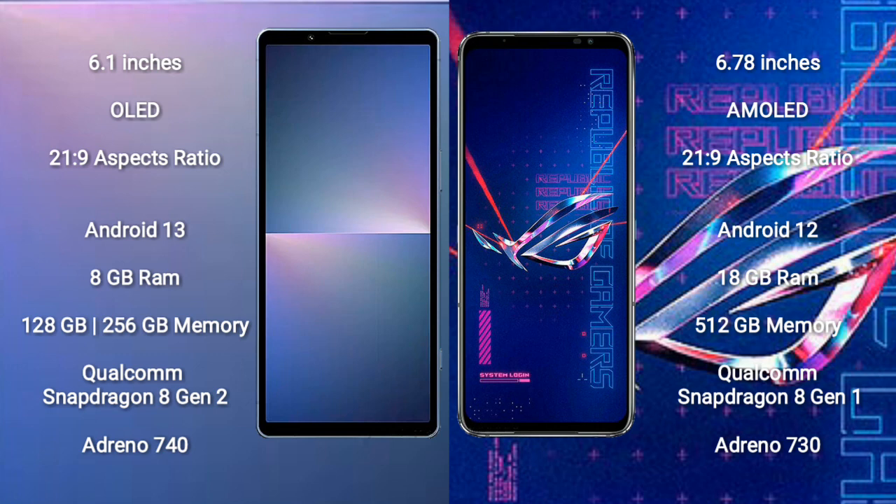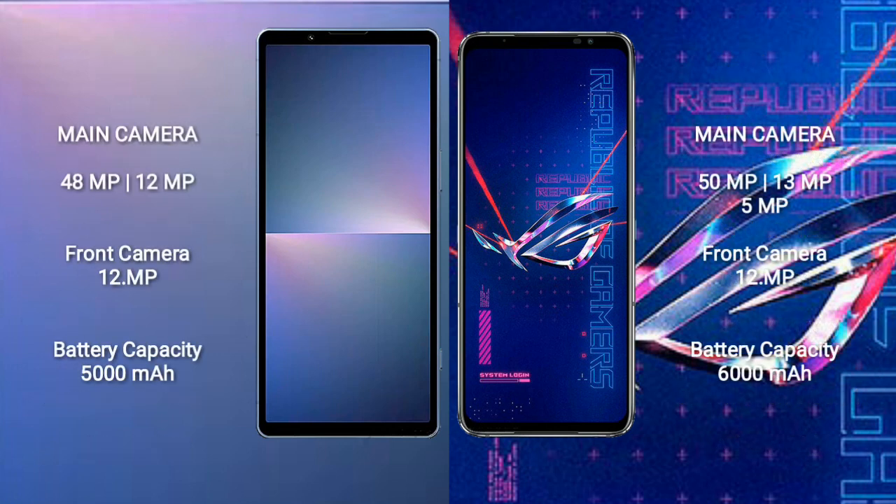The ASUS ROG Phone 6 Pro comes with 18GB RAM and 512GB internal storage, powered by the Snapdragon 8 Gen 1 processor with Adreno 730 GPU.